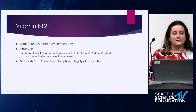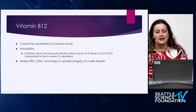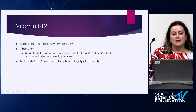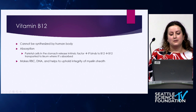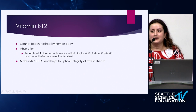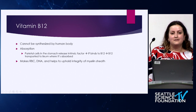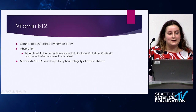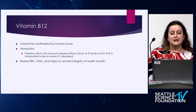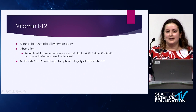Vitamin B12 is an essential vitamin that cannot be synthesized by the human body, and so we rely on getting it through our food. Once we ingest B12, the parietal cells in the stomach release a protein called intrinsic factor, which binds to B12 and facilitates its transport to the ileum where it's absorbed. Vitamin B12 is responsible for making red blood cells, DNA, and helping to uphold the integrity of the myelin sheath.